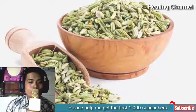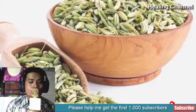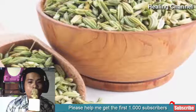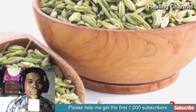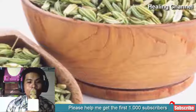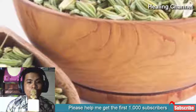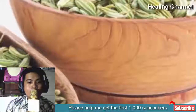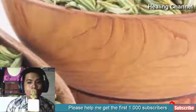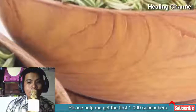3. Intake fennel seeds. Fennel seeds are very effective in stimulating the flow of saliva through salivary glands, thereby removing dry mouth due to the presence of an active compound called flavonoids. In fact, fennel seeds are amazing antioxidants that can also aid in removing bad breath with their aromatic flavor. You only need to intake half a teaspoon of fennel seeds 2 to 3 times a day followed by drinking a glass of water. You can also consume a roasted mixture of equal quantities of fennel and fenugreek seeds after each meal to stimulate your salivary glands.